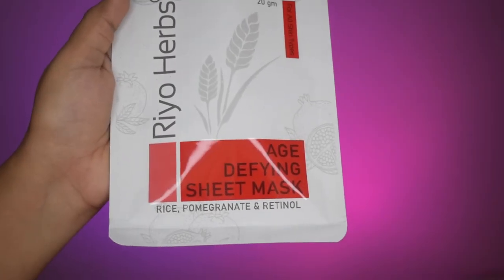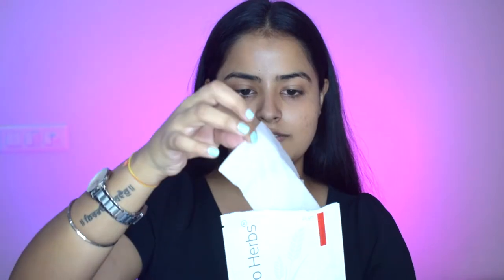Today I am going to use the Rioherb's Age Defying Sheet Mask. It has rice, pomegranate and retinol which reduces aging factors in your skin. I am very excited to try this out — my skin is very dry so let's get that instant boost of hydration. It is a very typical white sheet mask and wow, it smells amazing.